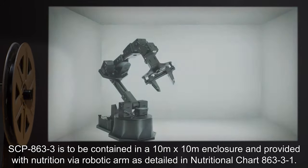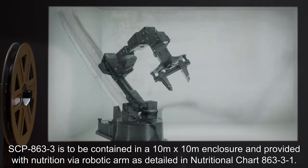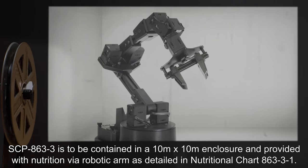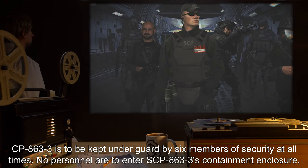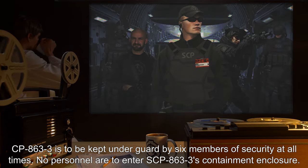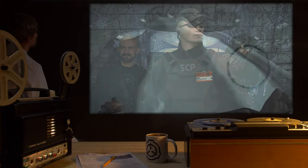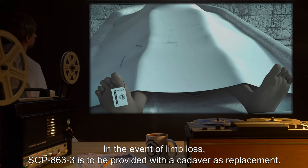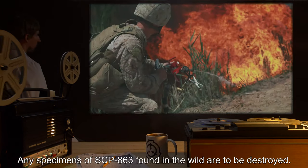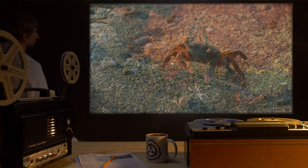SCP-863-3 is to be contained in a 10 meter by 10 meter enclosure and provided with nutrition via robotic arm as detailed in nutritional chart 863-3-1. SCP-863-3 is to be kept under guard by six members of security at all times. No personnel are to enter SCP-863-3's containment enclosure. In the event of limb loss, SCP-863-3 is to be provided with a cadaver as replacement. Any specimens of SCP-863 found in the wild are to be destroyed.